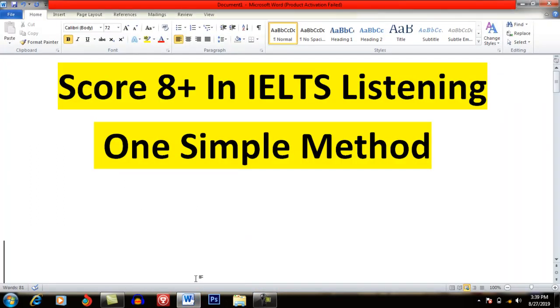First, I will share three points where you have to work on. If you are able to work on these three areas, you will be able to secure a higher band. At the last, I will share one simple method which will help you to improve your listening skills optimally.